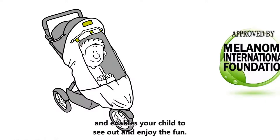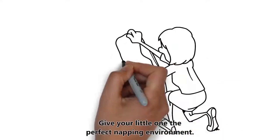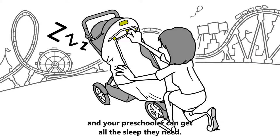It enables your child to see out and enjoy the fun. Give your little one the perfect napping environment — simply pull up the snooze panel and your preschooler can get all the sleep they need.